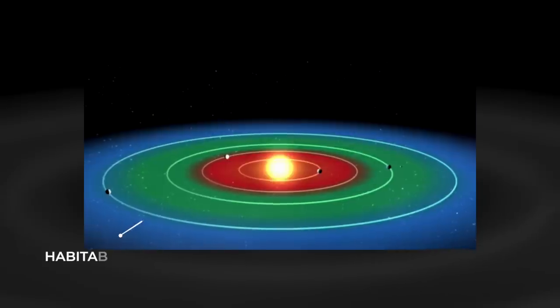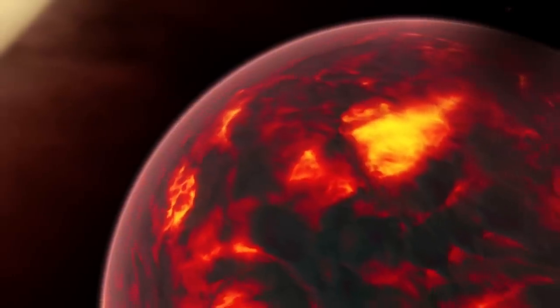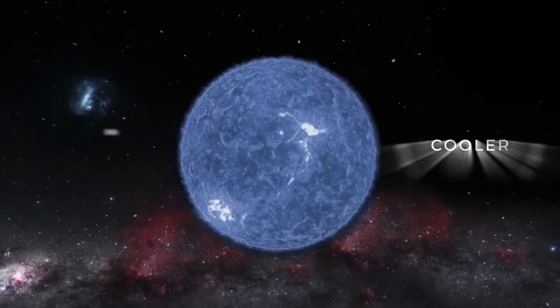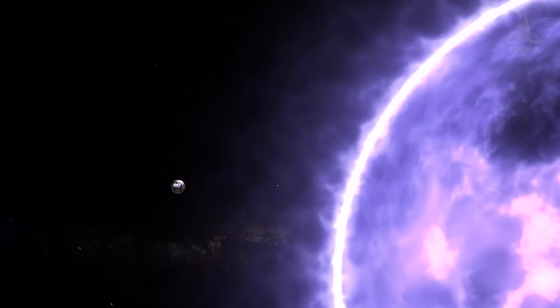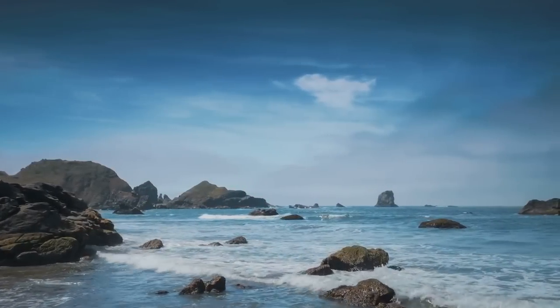While its orbit is within the star's habitable zone, its orbit is closer to its parent than Mercury is to the Sun. You might think that this would lead to the planet's surface being unbearably hot. But coincidentally, Proxima Centauri is quite a bit smaller than the Sun and thus much cooler, and therefore does not emit nearly as much harmful radiation. This moves its habitable zone much closer to the star, which means it may be possible for water to be present on Proxima Centauri D.